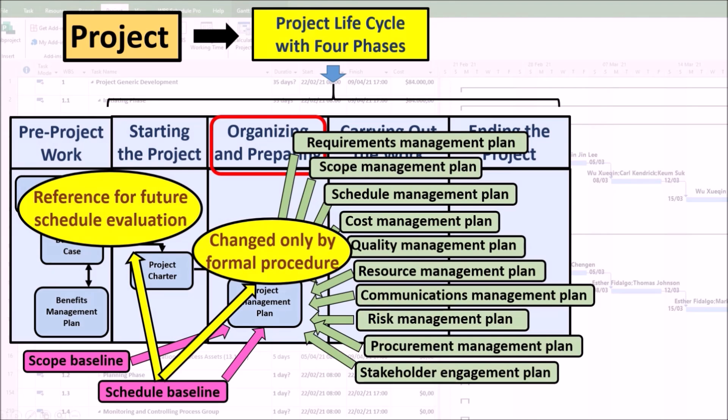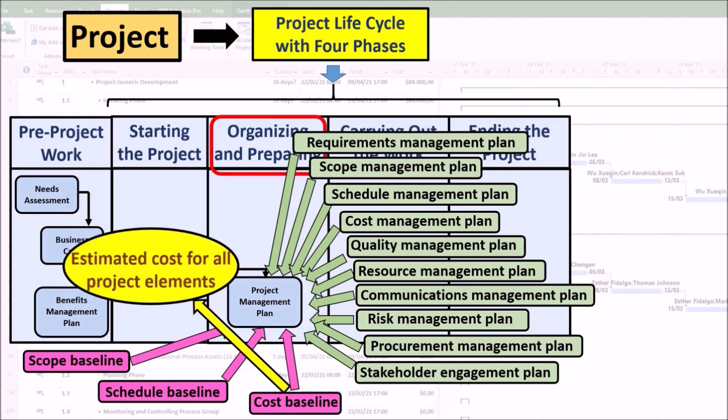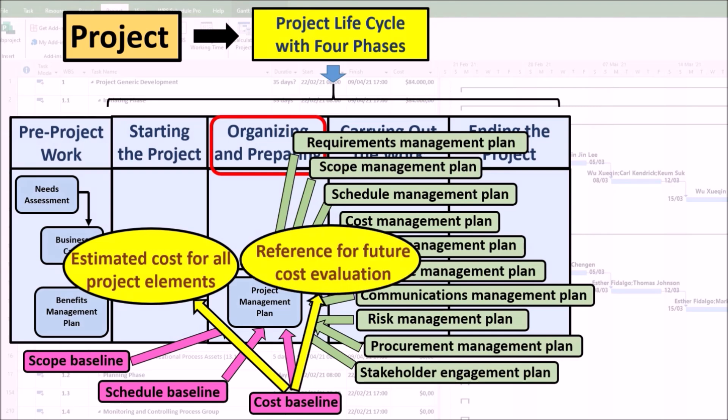A cost baseline is an estimate of the budget needed to successfully complete a project, set at the beginning of the project. It is a fixed set of approved costs including all estimated costs of resources, materials, salaries, and activities, established at the end of the planning phase based on the approved project scope. The cost baseline is used to measure, monitor, and control the total cost of the project by comparing actual costs against planned costs. It helps identify any variances or discrepancies during project execution, such as cost overruns, underutilization of resources, or changes in scope.